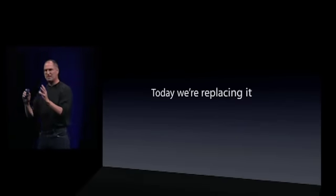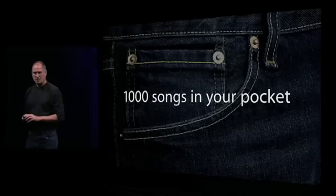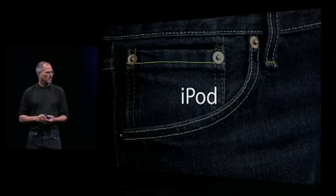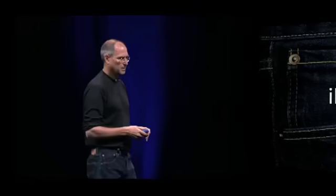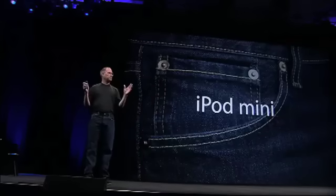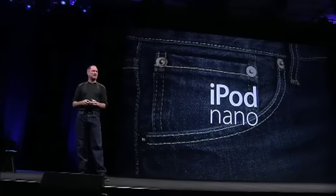Let's go back to the beginning, because we started this all with a thousand songs in your pocket, right? We started it with the original iPod, and then we carried a thousand songs in your pocket over to the iPod Mini. Now we're going to replace the iPod Mini with a new player — an entirely new ground-up design that also has a thousand songs in your pocket — and it's called the iPod Nano.